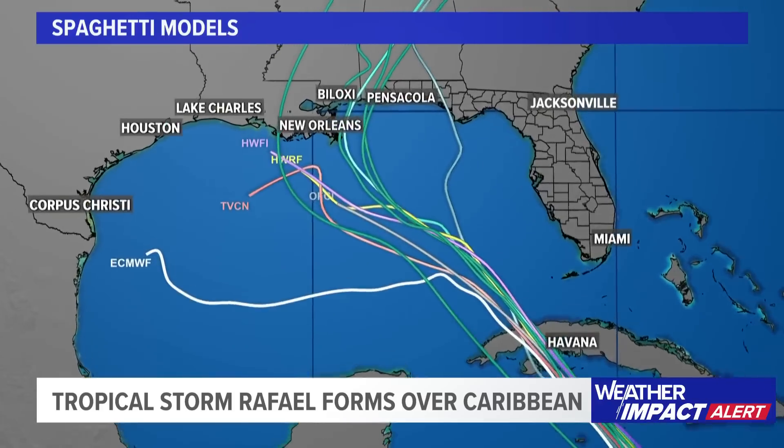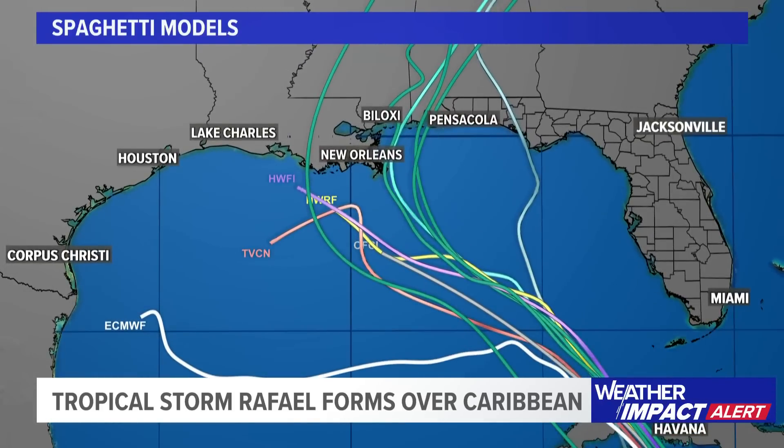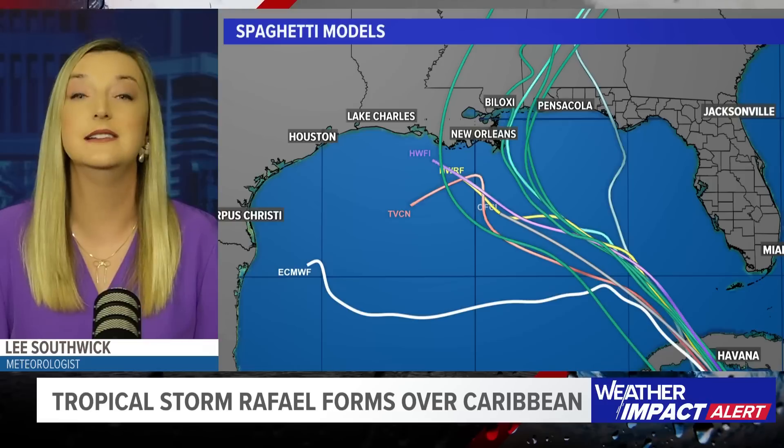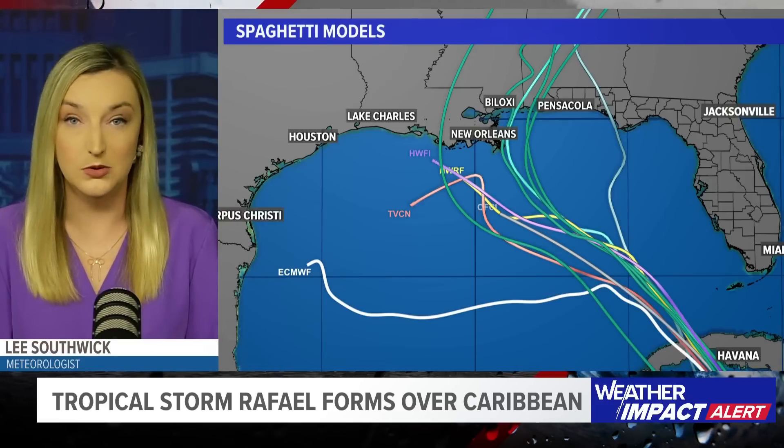Looking at the spaghetti models, there's great agreement on the storm heading to Cuba, but from there they diverge. The European model tries to take it west toward places like Brownsville and Corpus Christi, while other models indicate a northern Gulf Coast landfall — though they still disagree on exactly where. If you have friends, family, or loved ones anywhere from Destin all the way over to Corpus Christi, especially toward New Orleans or Lake Charles, make sure they are watching closely. Signs show it will be weakening as it moves toward land.